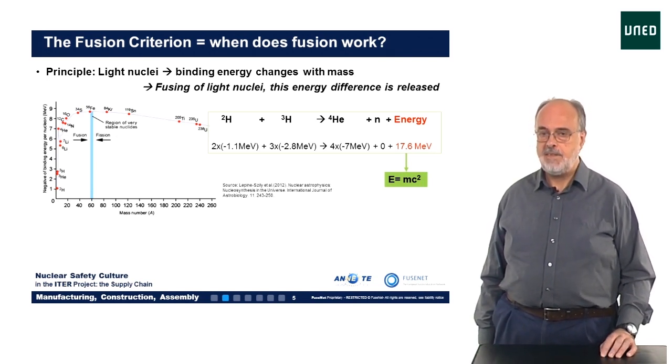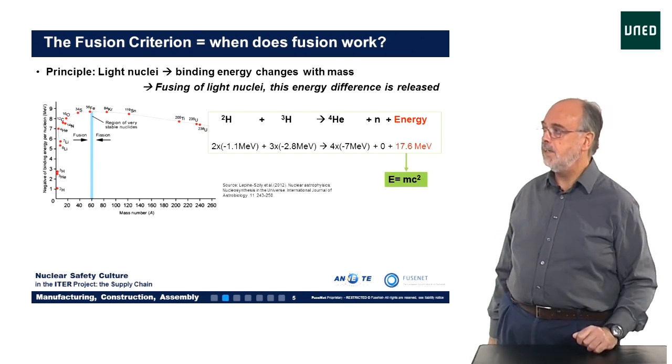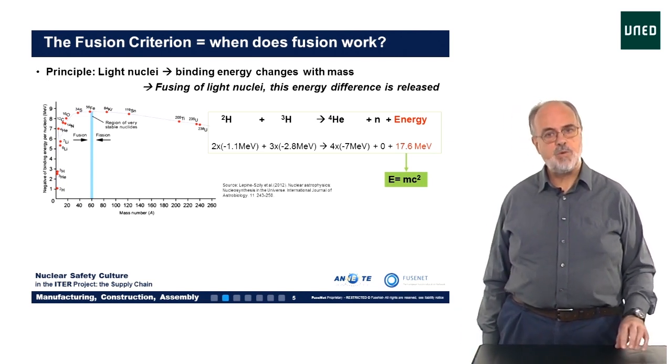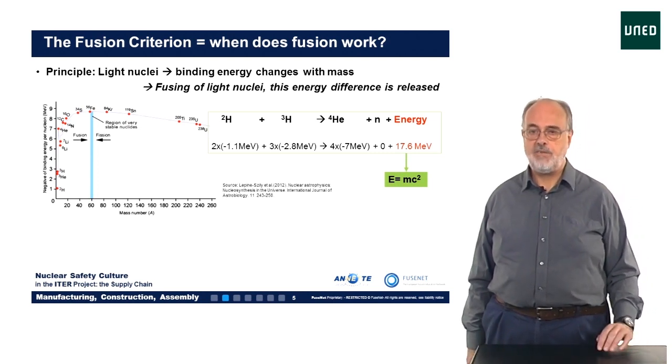By the way, the energy released can also be calculated using Einstein's famous equation E equals MC squared, which says that the change in energy is proportional to the change in mass between the fuel and the reaction products.